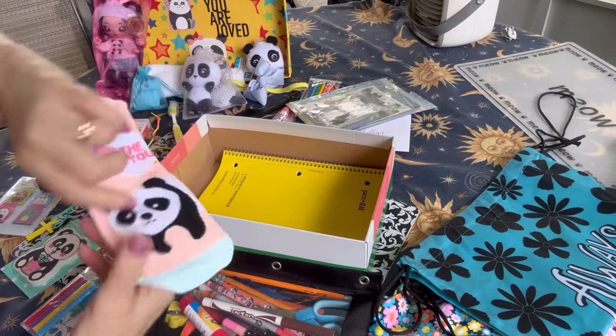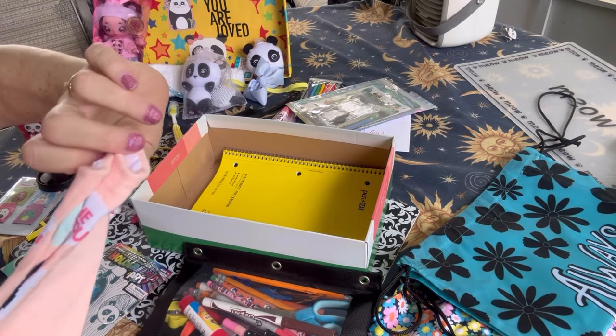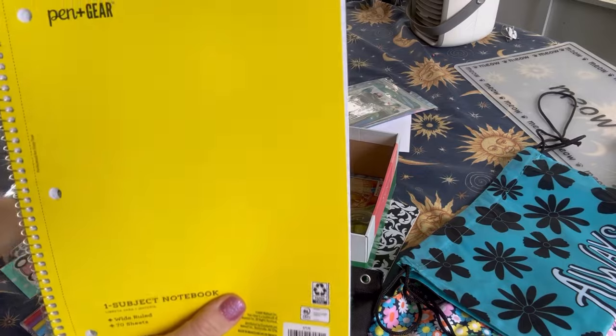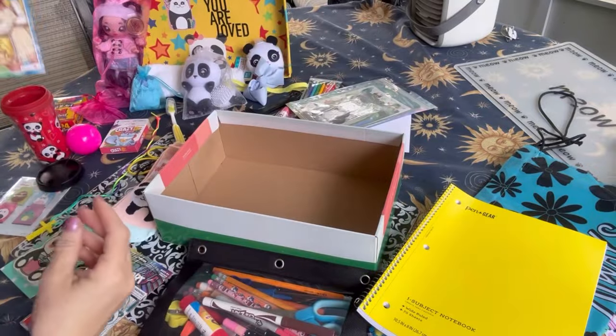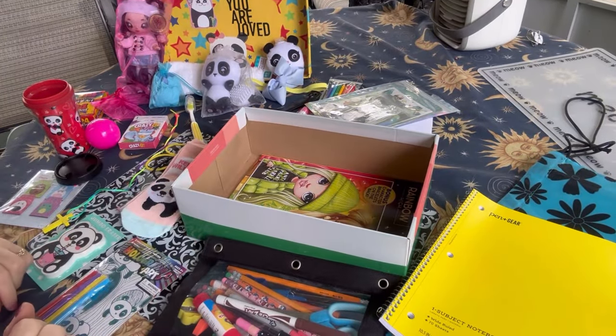She has some panda bear stickers, as in the other box. She has another pair of socks with a panda bear on them that says 'keep the wild in you.' And she has a notebook, as in the other box. She has that same Rainbow High Jumbo Coloring Book. So that's what I packed in this box.